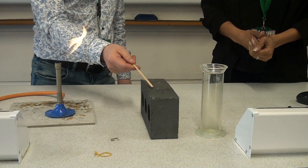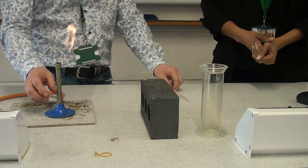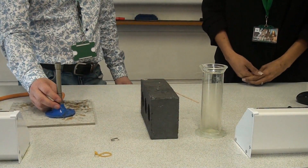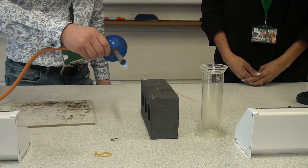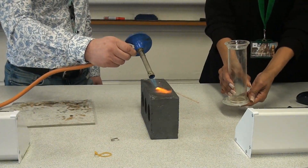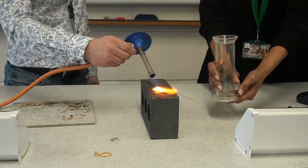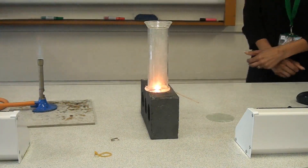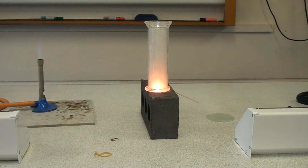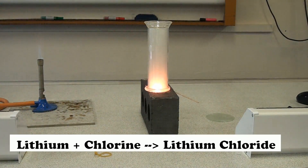So here we've got our piece of lithium — I'm going to set that on fire and then we're going to put it in the jar of the pale green chlorine gas and see what reaction we get. The lithium starts off as a silvery metal and the chlorine begins as a pale green gas, and as you can see when they react together it gives off a lot of heat and light, and the white smoke is actually lithium chloride, a white powder being formed.